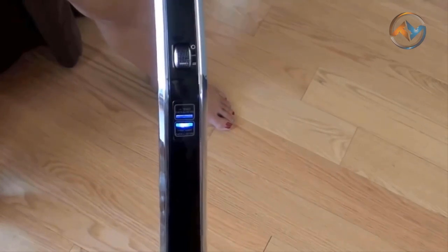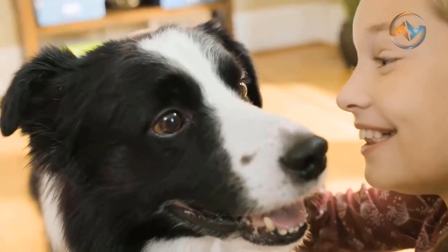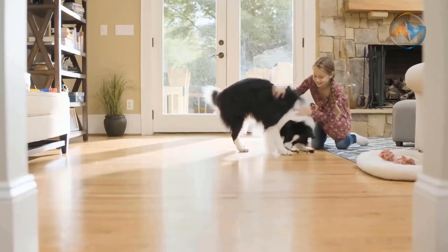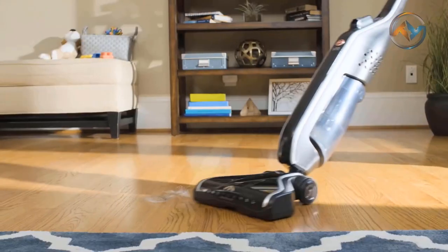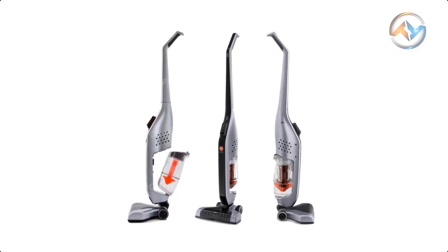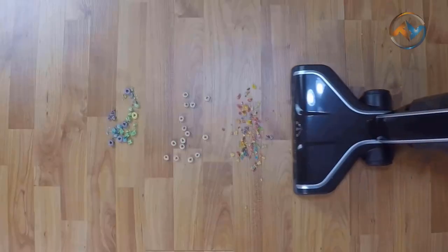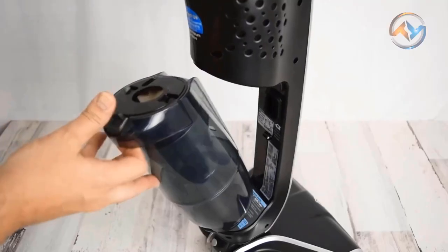You gain fingertip control of this stick vacuum with its brush roll on and off switch. This best cordless vacuum has interchangeable batteries that provide cordless freedom to clean anywhere. The Hoover's fuel gauge tells you how much battery power is left as an alarm for recharge. As it is less in weight, you can easily use this stick vacuum to clean under and around furniture.